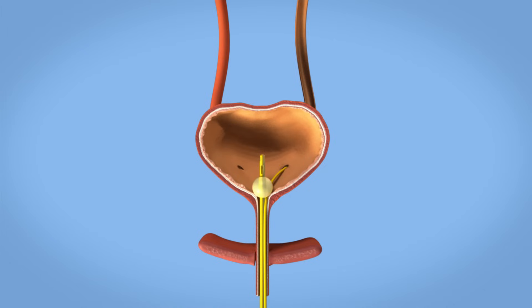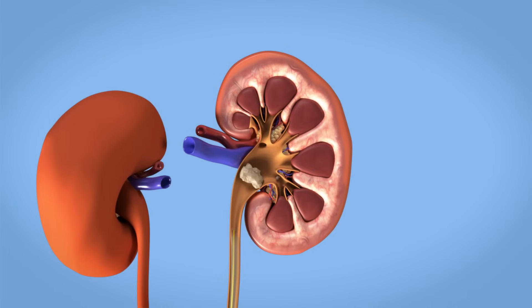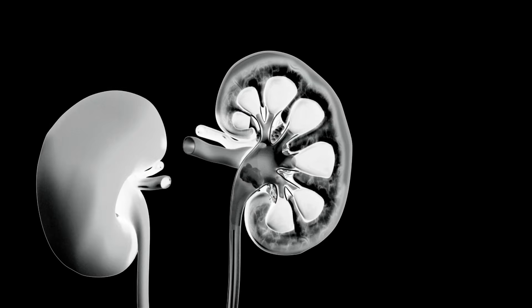Another catheter is placed up into the ureter. Through this catheter, a contrast dye may be instilled to allow a better view and exact stone location, and to facilitate access to the kidney, while your urinary tract is visualized using x-rays or ultrasound.